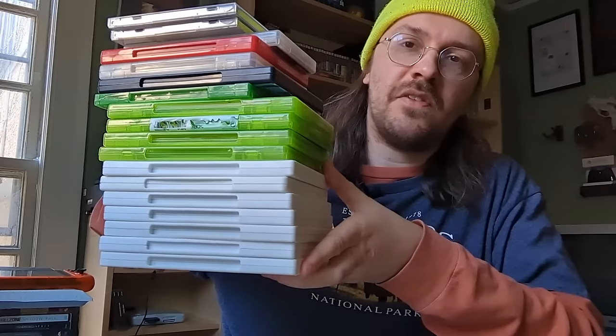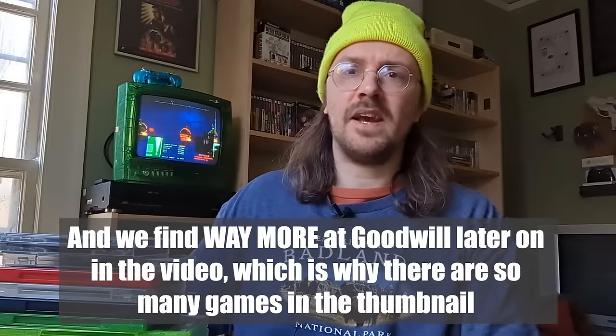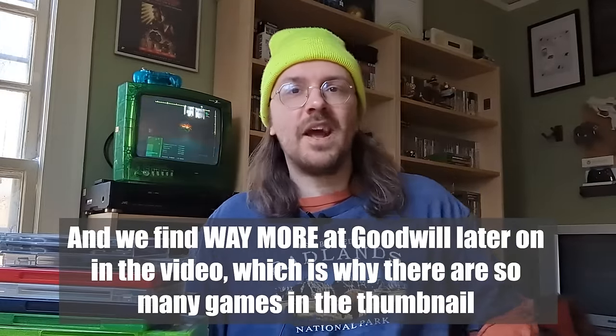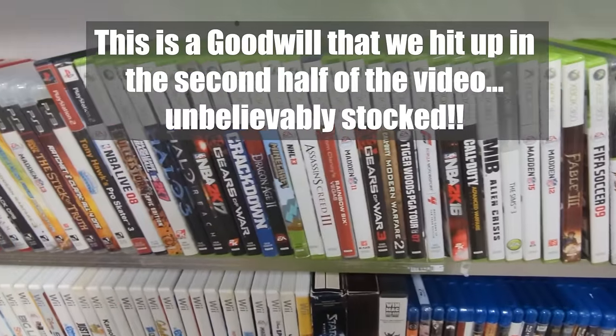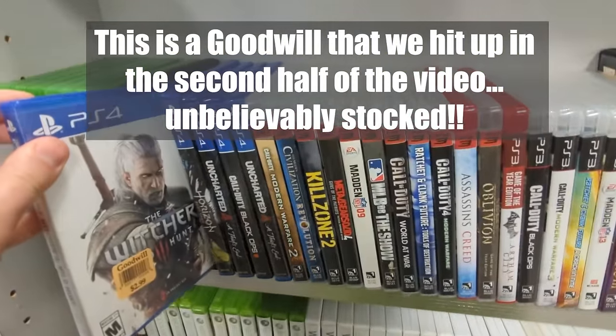Hey, what's up everybody? What's good in the neighborhood? It's your boy Collector John and today we're going to be looking at some hot Goodwill pickups. I actually did find this huge stack of games at Goodwill over the last month or so. I typically go to Goodwill a couple times a week and maybe half the time I find something. But lately I've just been finding a ton of stuff at Goodwill, especially cool video game stuff, which is dope because that's what I like to collect.